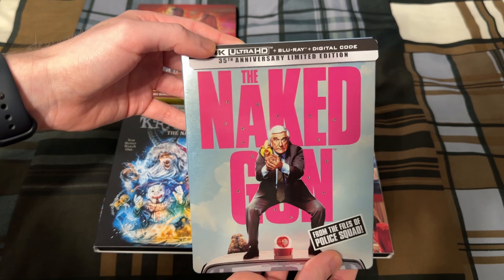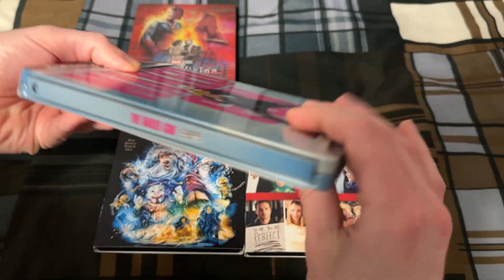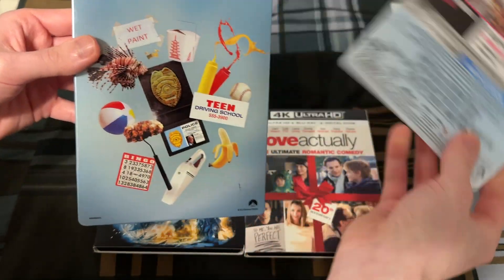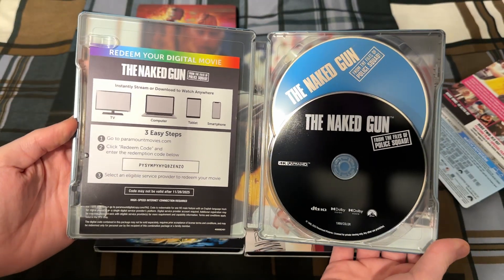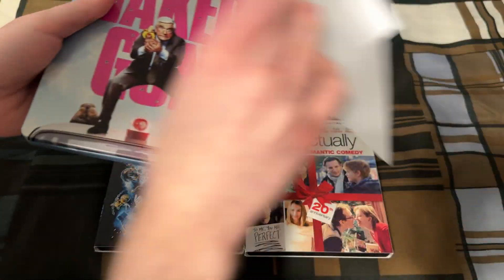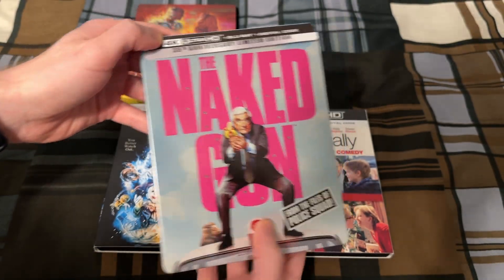And then the other Steelbook here is the Naked Gun. Remove the slip. Here's what the back looks like. And here's the inside. So there's that.